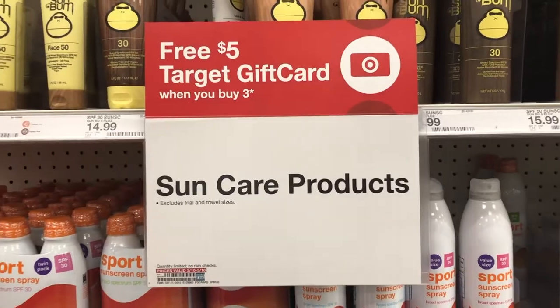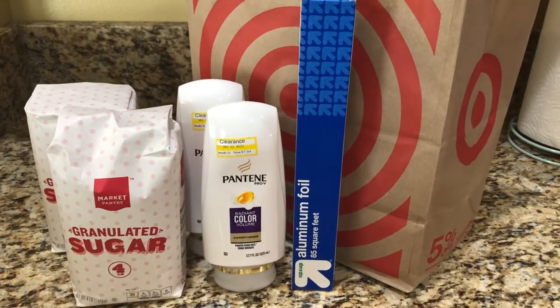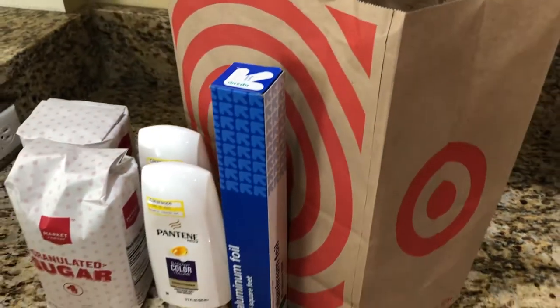We're back and I have all my stuff from Target, and I've put them in separate categories. One category is just around-the-house stuff I needed - aluminum foil, sugar - and I also snagged some conditioner that was on clearance. I also got some birthday presents for Ashley. She's completely set for her birthday and doesn't know I've gotten everything. I can't tell you what she's getting because this video will go up before her birthday - you'll have to stick around and wait for her to open presents. I'm going to have her do some unboxing videos on her channel. Her channel is called Ashley Creates because she wanted to be like me.